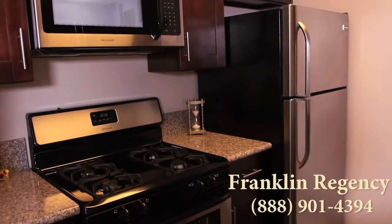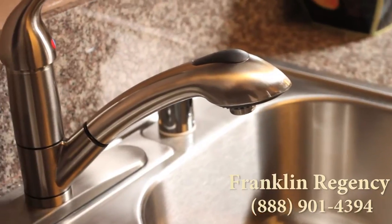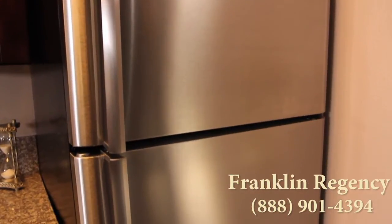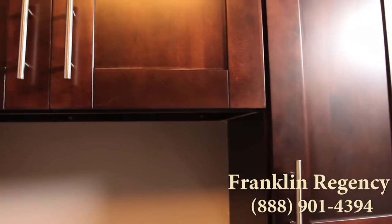Creating culinary magic will be fun and convenient with your brand new renovated kitchen with state-of-the-art stainless steel appliances. And there's plenty of storage space within the beautiful, upgraded cabinetry.